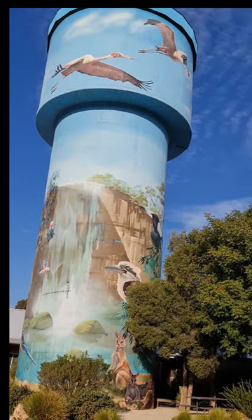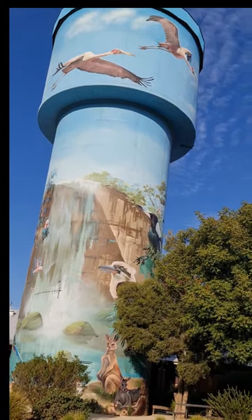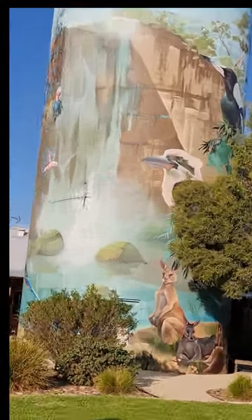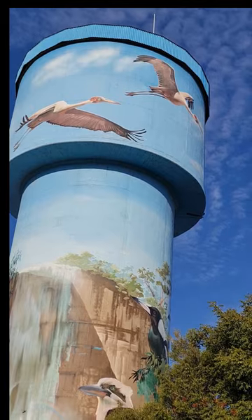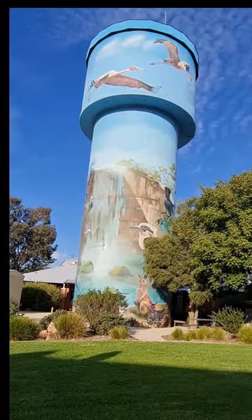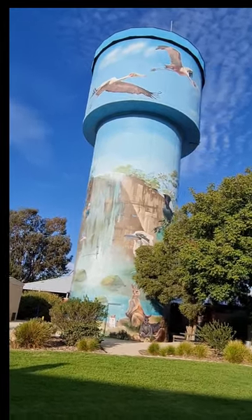The water tower mural was painted by artists Scott Margie and Jan Berkner, also known as Crimstone, and it took just over two weeks using freehand techniques. The amazing artists applied 600 square meters of undercoat to the tower before painting it. The mural cost around $28,000 to complete and it was officially opened on the 12th of October 2018.